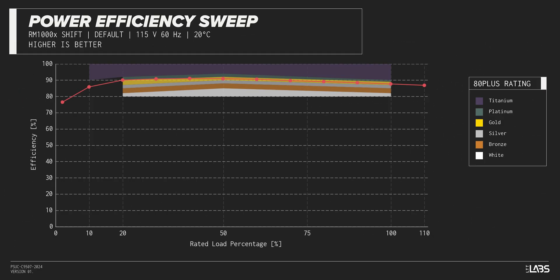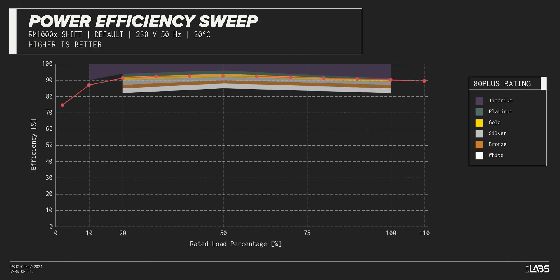The RM1000X Shift carries an 80-plus Gold rating, and we have measured 91% efficiency at 50% of its maximum rated load — equivalent to power supplies in a similar class.